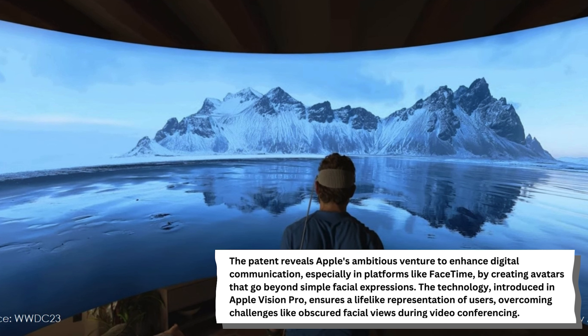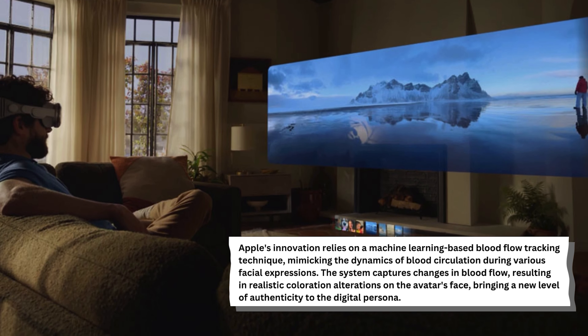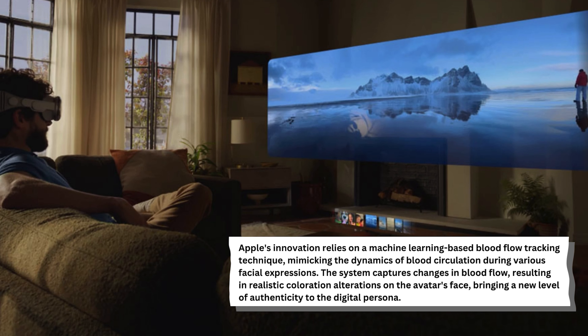The technology, introduced in Apple Vision Pro, ensures a lifelike representation of users, overcoming challenges like obscured facial views during videoconferencing. Apple's innovation relies on a machine-learning-based blood flow tracking technique, mimicking the dynamics of blood circulation during various facial expressions.